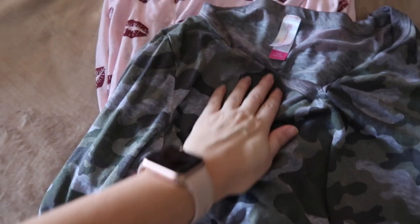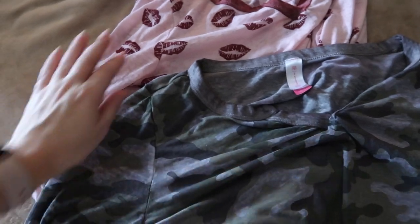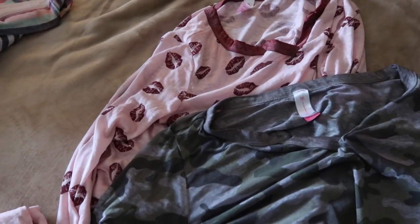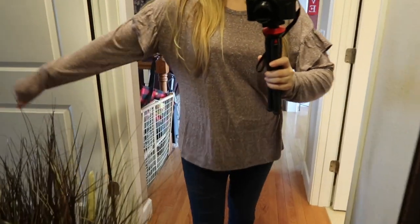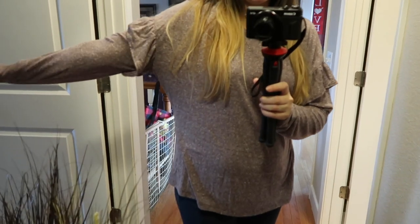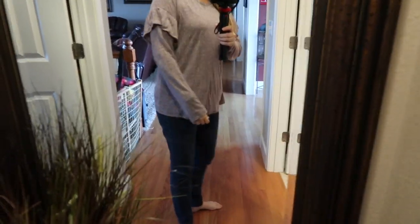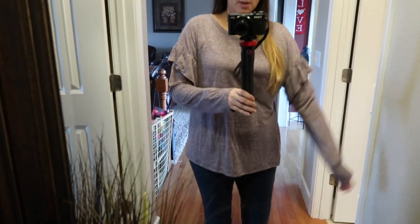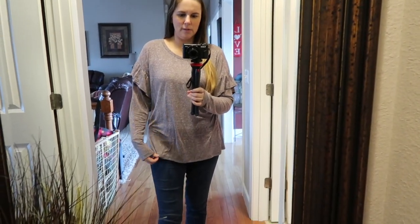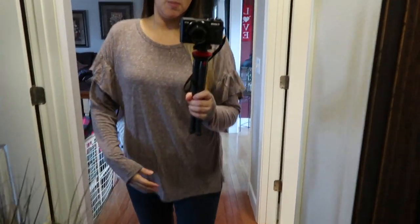I forgot to mention these are the No Boundaries junior line. I did get them in a large because they run a little smaller — at least I tell myself that. I also got this one off the clearance rack; they only had a large left but I liked the detail. It's just a comfortable casual shirt you could dress up with boots and jeans. It's a little big on me but I think it was only around $3 to $5 — you can't even buy material to make something that cheap.